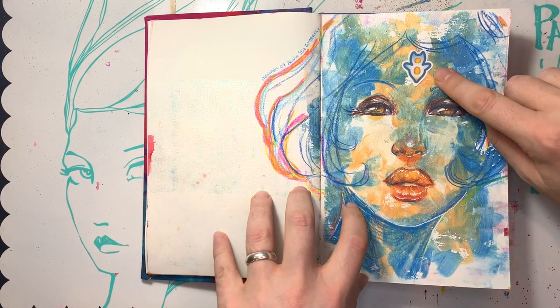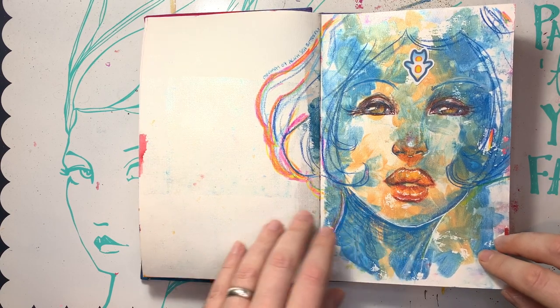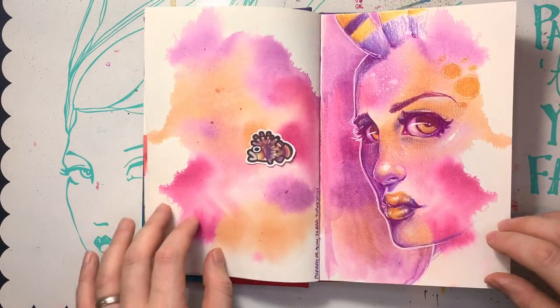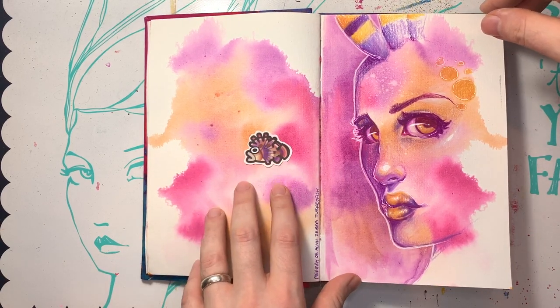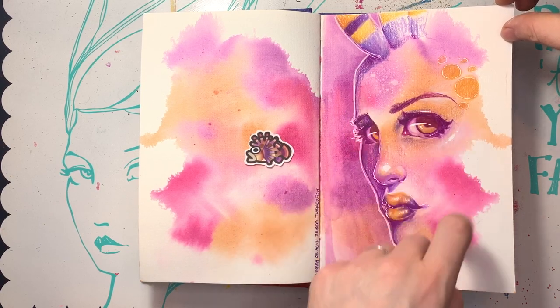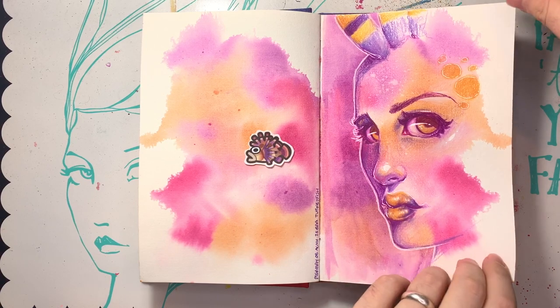The sea butterfly — I put it right there just because I thought it was cute, and I didn't want to do anything over there because I'm lazy sometimes. The zebra turkey fish, just popped it in there. I really like her though — I love working colored pencils on top of colorful backgrounds. So much fun.